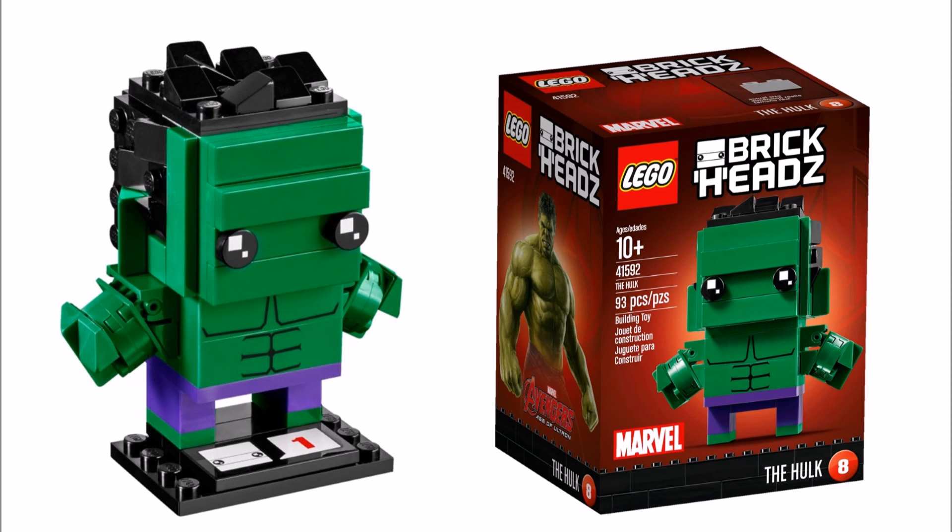We also love the spiky black hairstyle, so like Iron Man, the Hulk is a brick head set we'd love to get.